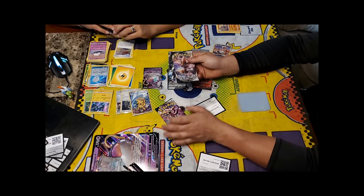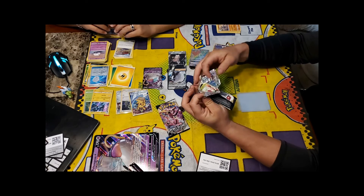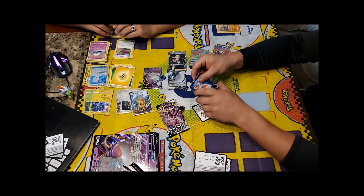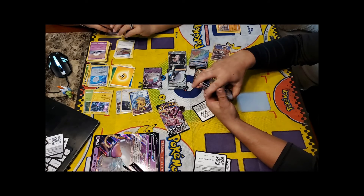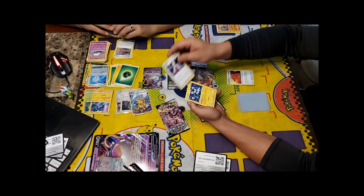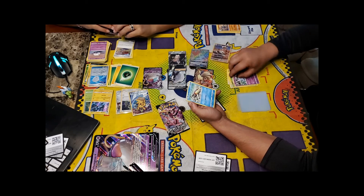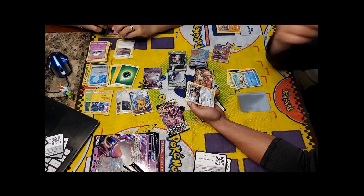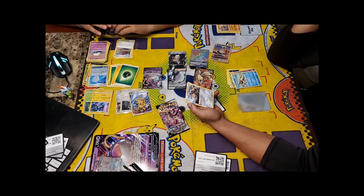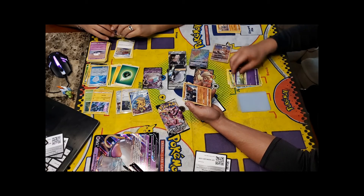Two last Rebel Clash packs of the day. From the first: Burning Scarf, Oleana, Luxio, Applin, Hattena, Arrokuda, Galarian Meowth — its ability lets you discard two cards from your hand to search your deck for a Galarian Perrserker, reveal it, and put it into your hand — Surskit, Natu, and a Holo Coalossal.